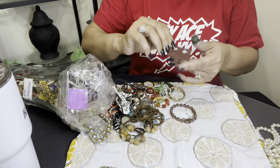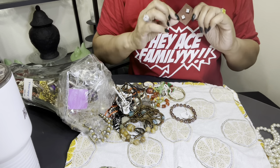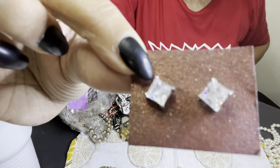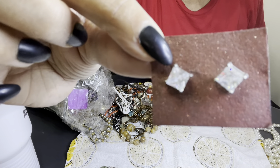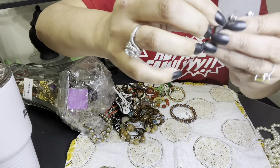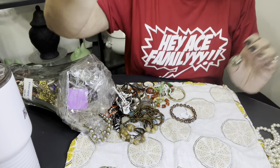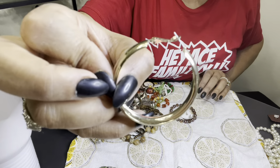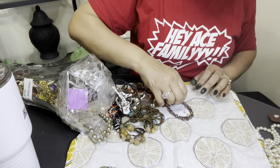Another pair — yeah, I looked at these, they were nothing. Just stoned glass studs, nothing spectacular. Here's another single earring — let's sit it back there and see if we find a match.